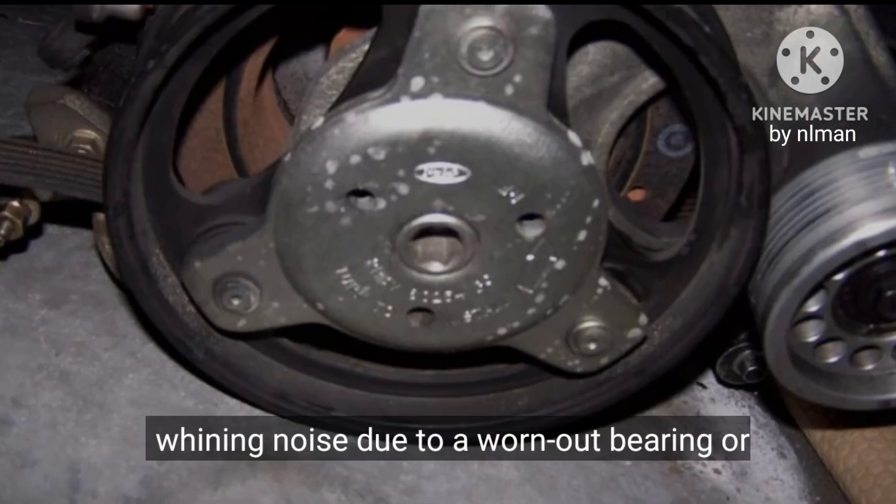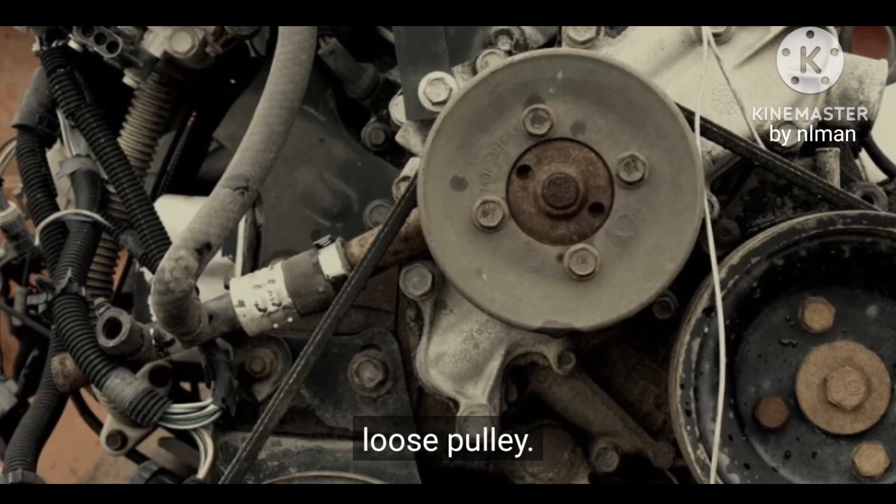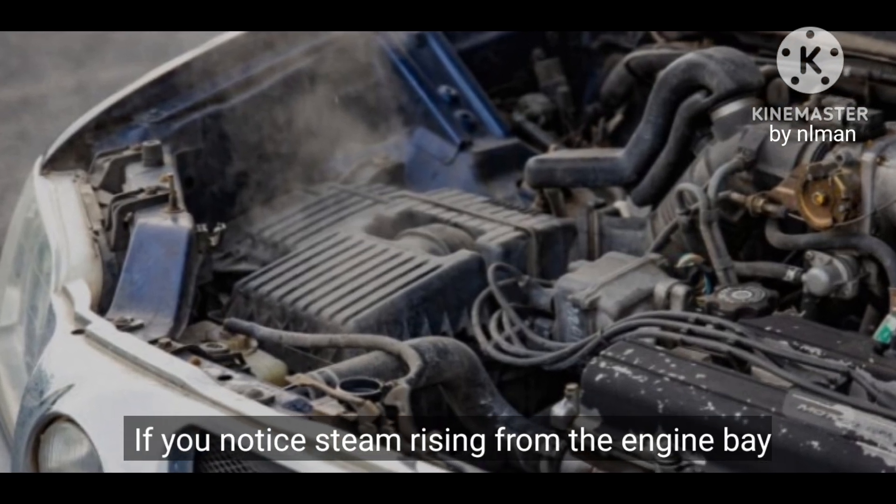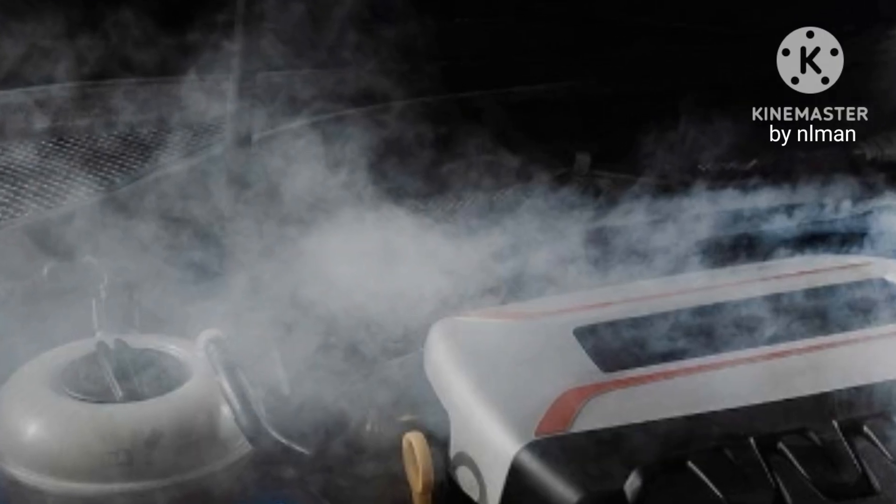Three: whining noise. A failing water pump may make a high-pitched whining noise due to a worn-out bearing or loose pulley. Four: steam from the engine. If you notice steam rising from the engine bay, it's a sign of overheating caused by coolant not flowing correctly.